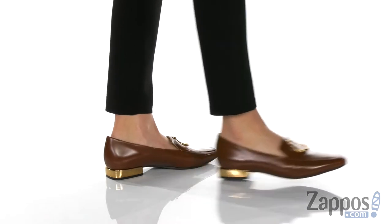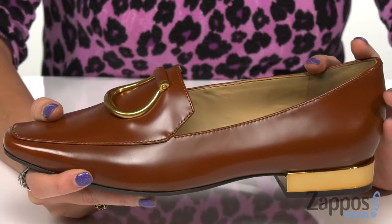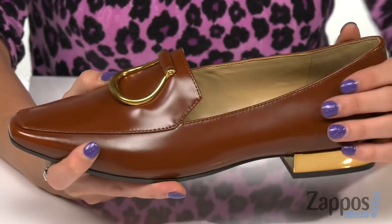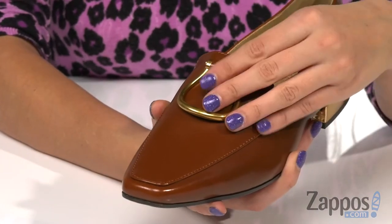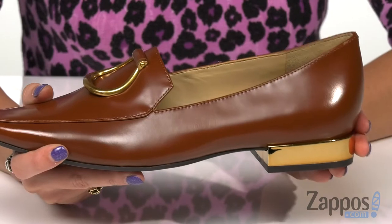This classy slip-on shoe is made with lightweight and breathable materials for superior comfort and support. They feature a leather upper that's nice and smooth, and it has this awesome golden detailing on the vamp that matches the detailing on the heel.